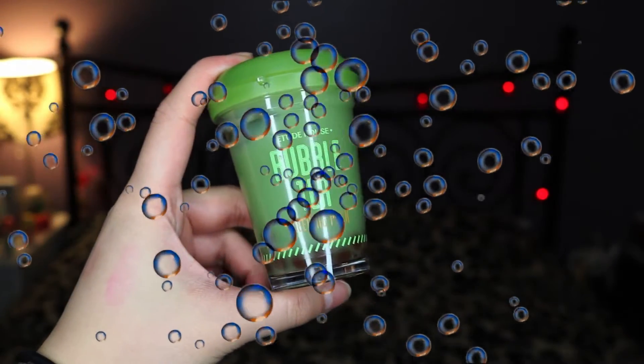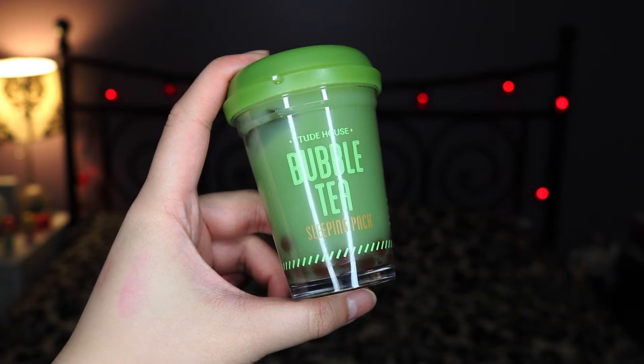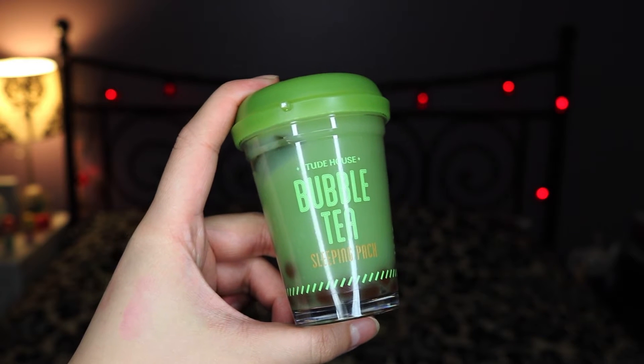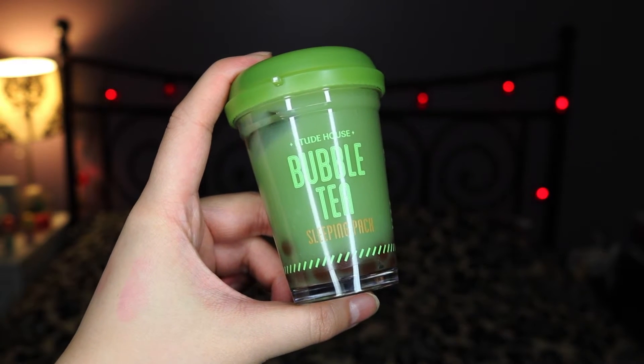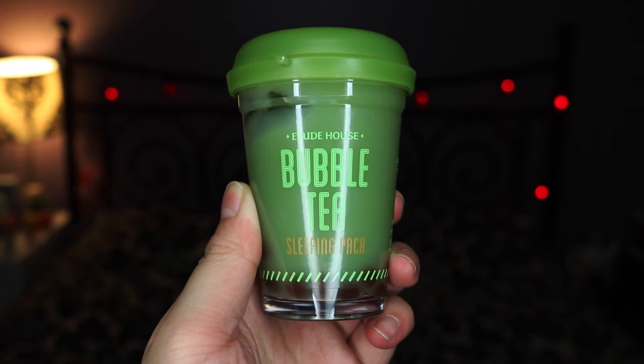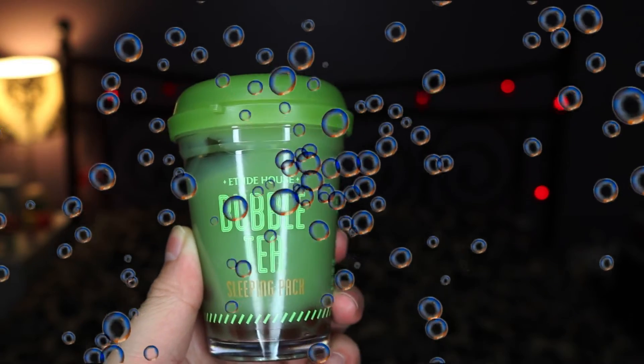So the full name of this product is the Etude House Bubble Tea Sleeping Pack. Etude House is a Korean makeup brand that specializes in makeup and skin care. Beyond green tea, Etude House sells this mask in two other flavors: strawberry and black tea. You can currently buy this at any store selling Korean makeup products or online. On Amazon, it currently retails for $10.87.